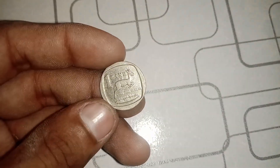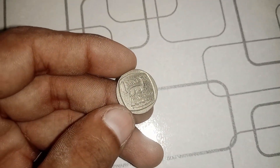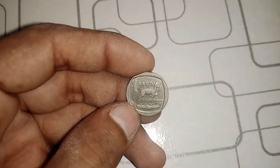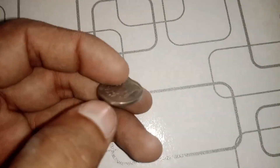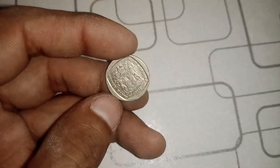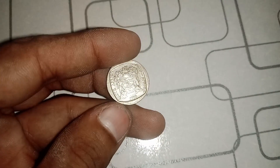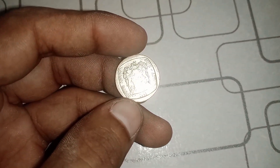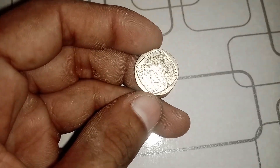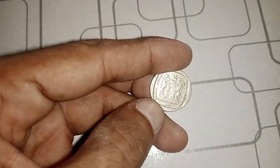Here's where things get interesting. In 1993, the South African Mint produced a relatively small number of these 1 Rand coins due to economic instability and political changes. This limited mintage has made them highly sought after by collectors around the world. As a result, the 1993 1 Rand coin has gained popularity and value over the years.